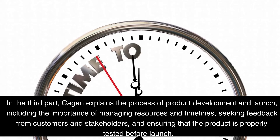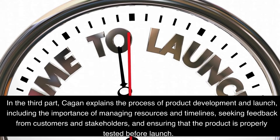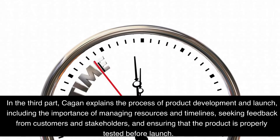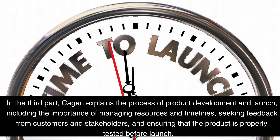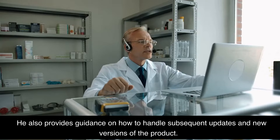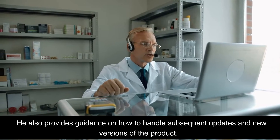In the third part, Cagan explains the process of product development and launch, including the importance of managing resources and timelines, seeking feedback from customers and stakeholders, and ensuring that the product is properly tested before launch. He also provides guidance on how to handle subsequent updates and new versions of the product.